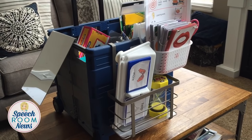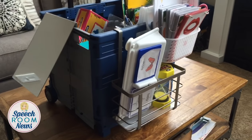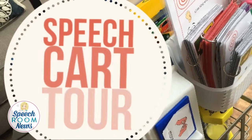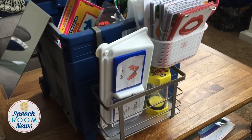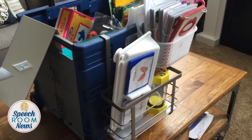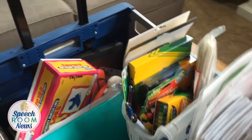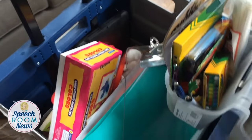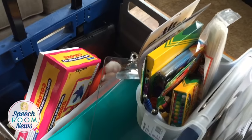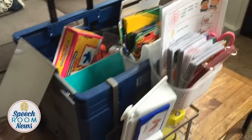Hey guys, it's Jenna from speechroomnews.com. Today I'm going to give you a tour of my rolling cart. I do all-inclusion so I use this cart every time I go into a classroom. My cart is from Office Max or Staples — it's just a regular boxed rolling cart, rectangular and it folds down, but I never fold it down. These usually only last me about two years.